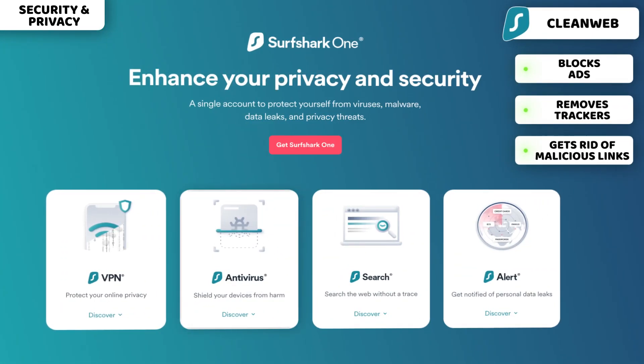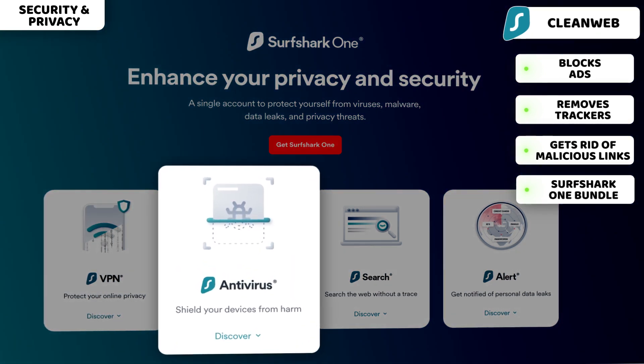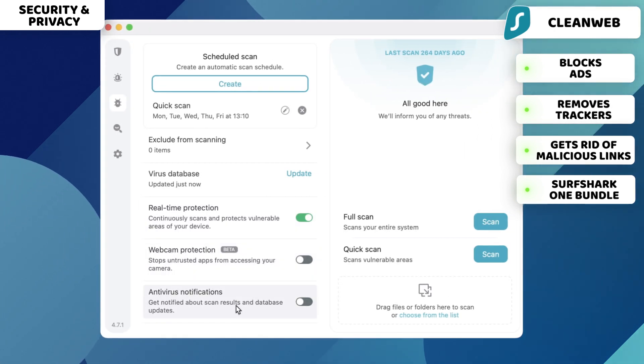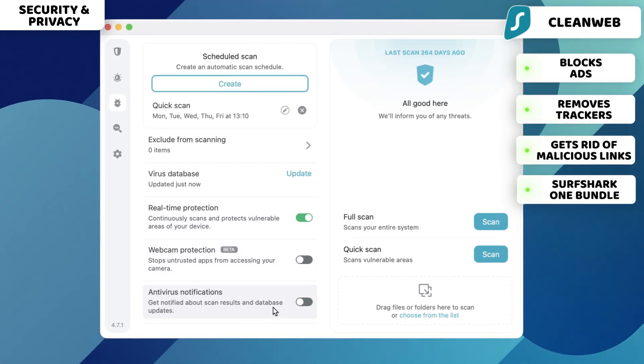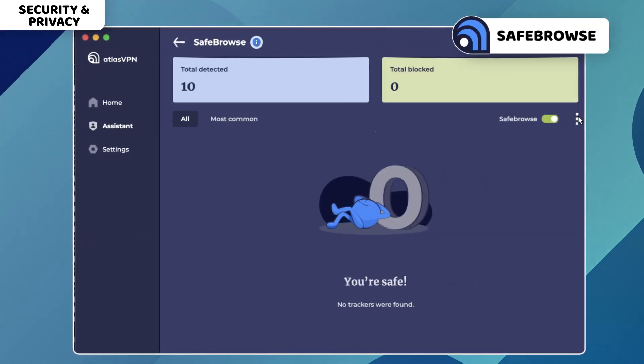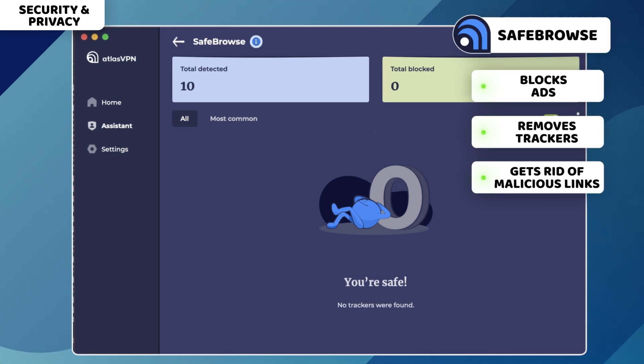For anti-malware capabilities, Surfshark offers the Surfshark One bundle which includes the antivirus. It's not as advanced as a separate antivirus, but it gets rid of online malware well enough. Atlas VPN Safe Browse can't quite deal with malware, but I've noticed no ads, trackers, or malicious links when browsing with this feature, meaning it works well.